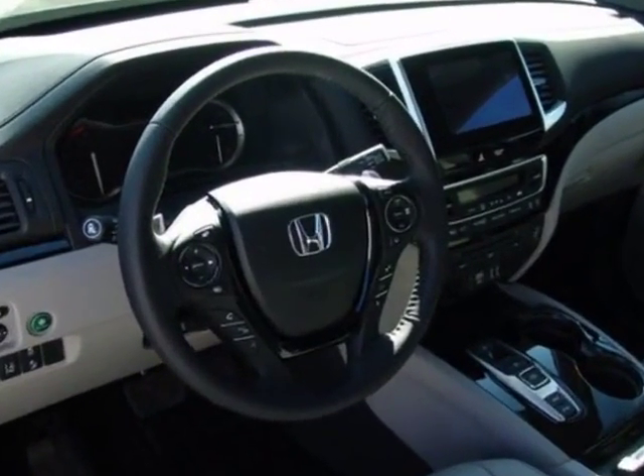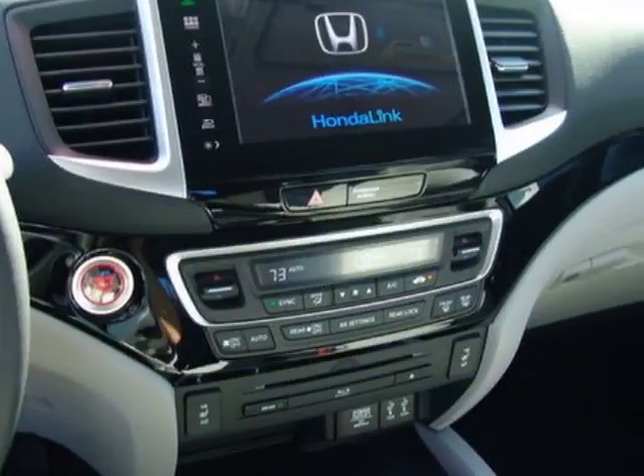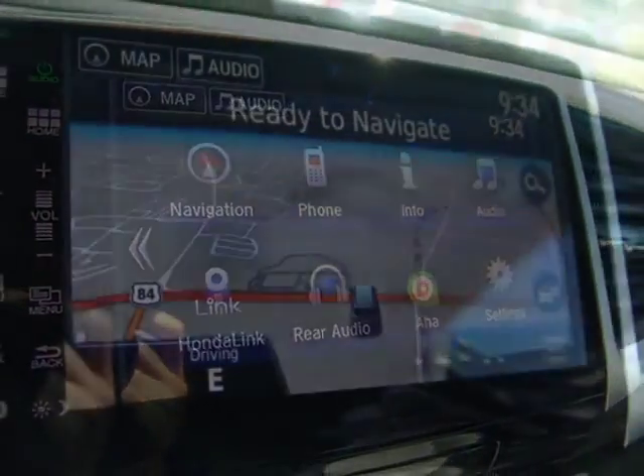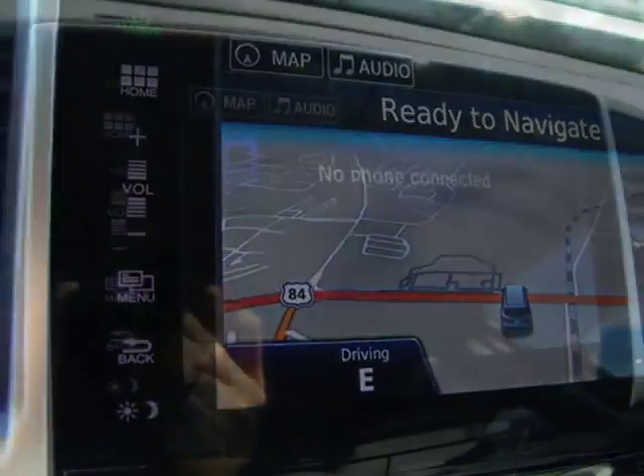Additional options for this vehicle include power driver seat, navigation system, sunroof, and driver airbag. Call 334-347-1288 or email our friendly sales staff today to schedule a test drive.